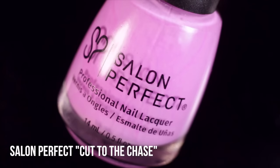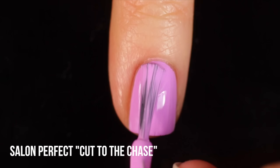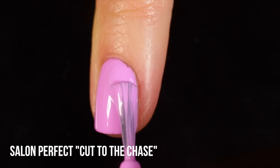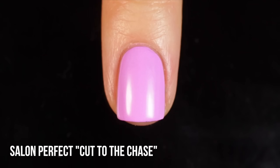My first favorite is Salon Perfect Cut to the Chase - this is basically the Lotus Begin China Glaze color but the Salon Perfect version. It's what I would call a neon pastel purple shade, almost like a light pinky orchid kind of shade with purple undertones. It does dry to a semi-matte finish and I need two coats for full opacity. I actually think this formula is slightly better than China Glaze Lotus Begin. I think it's a perfect springtime color.